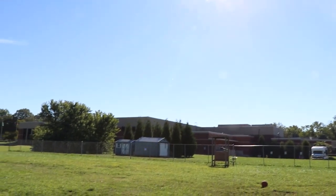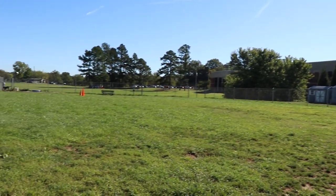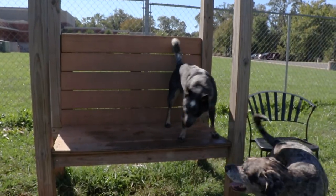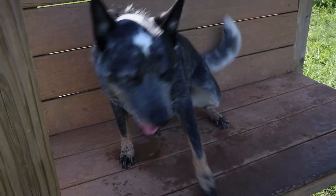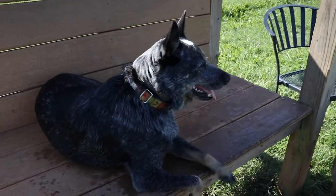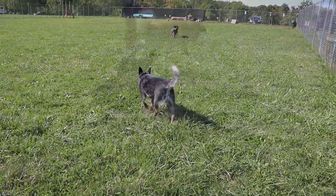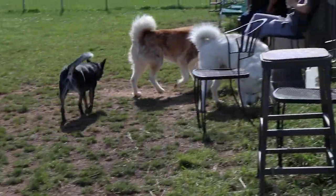Unfortunately, being an open field, the park lacks shade. Only one bench with a tiny cover provides any sort of shade for hotter summer days. And that's about it — a fairly basic park with no agility equipment.